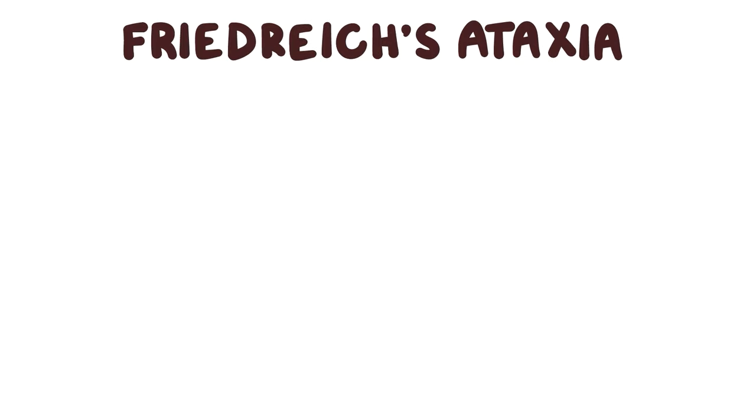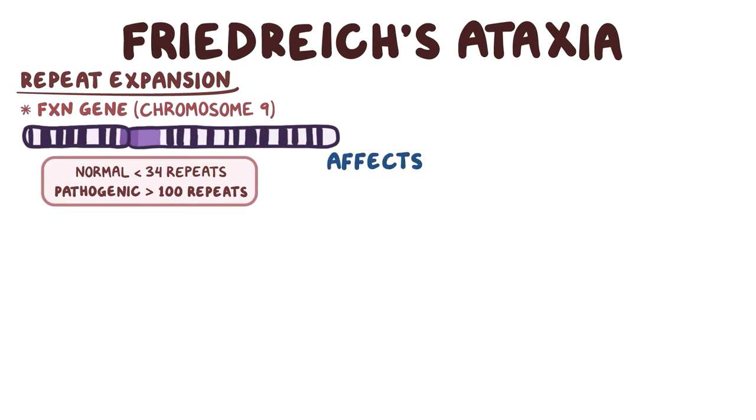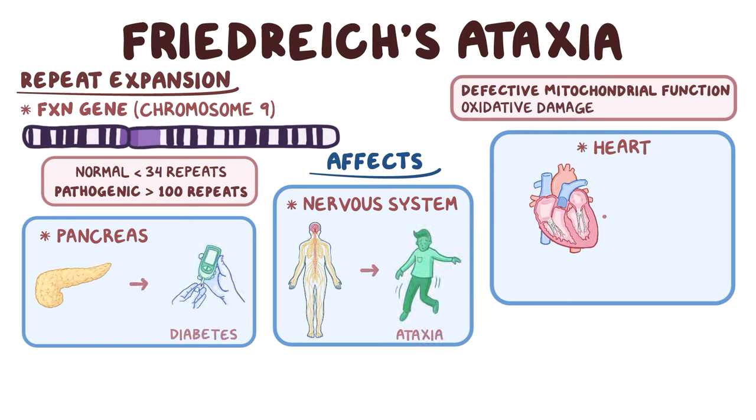As a quick recap: Friedreich's ataxia is caused by a repeat expansion in the FXN gene on chromosome 9. It is normal to have less than 34 GAA repeats, but it is pathogenic if there are over 100 repeats. Friedreich's ataxia affects the nervous system, pancreas, and heart due to defective mitochondrial function and oxidative damage, resulting in ataxia, diabetes, and hypertrophic cardiomyopathy.